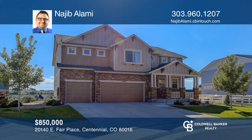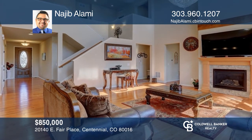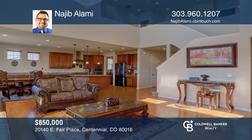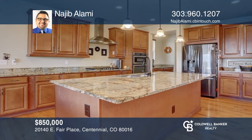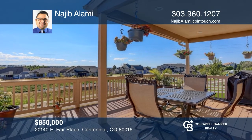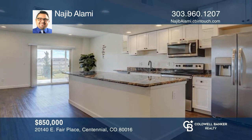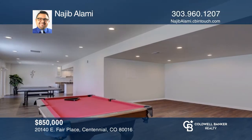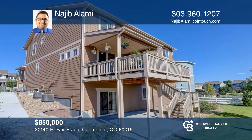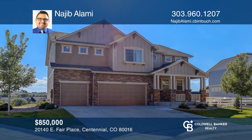Welcome to your dream home. This home features a large open floor plan bathed in natural light. The kitchen has stainless steel appliances, a large granite island, a premium gas cooktop with a range hood, and a double oven. Relax on the large covered balcony with views. The basement is newly finished with a bedroom, bathroom, a full kitchen, and plenty of space to entertain. Walk out to a nicely landscaped backyard with a covered patio. Make your dream home a reality by calling Najeeb Alami.